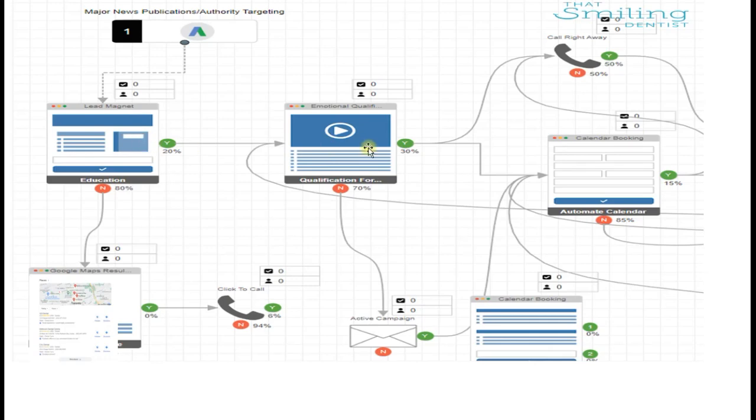Number three: after they've taken an action on one of our guides or education pieces, we take them to a further emotional qualification stage, where they're emotionally committing. At that point, if yes, we're going to call them right away and book them in. If they say no, they go into a further qualification campaign, which then leads to a calendar booking.